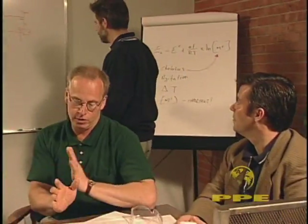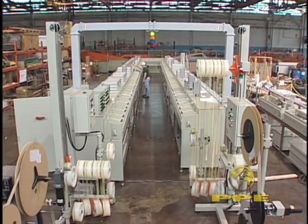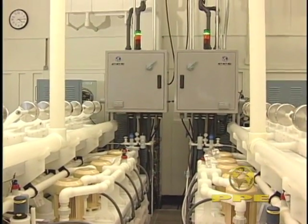At PPE, we can take a project from the conceptual design stage to a fully constructed and tested system, or upgrade your current equipment to expand capacity or maximize productivity.